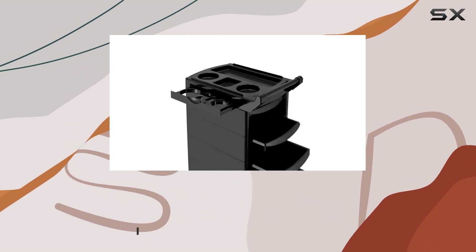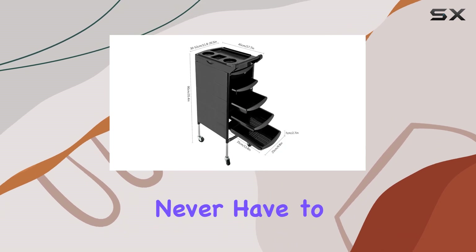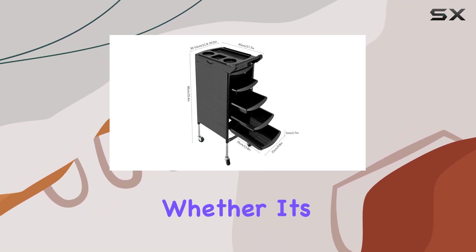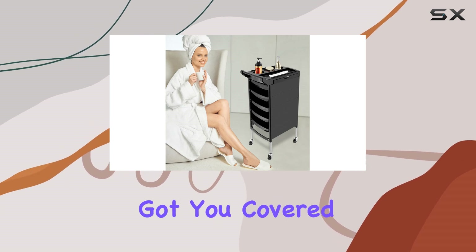Let's talk about storage. With 5 spacious drawers, a top work area, and 2 convenient side trays, you'll never have to worry about running out of space again. Whether it's hair tools, beauty products, or accessories, this cart has got you covered.